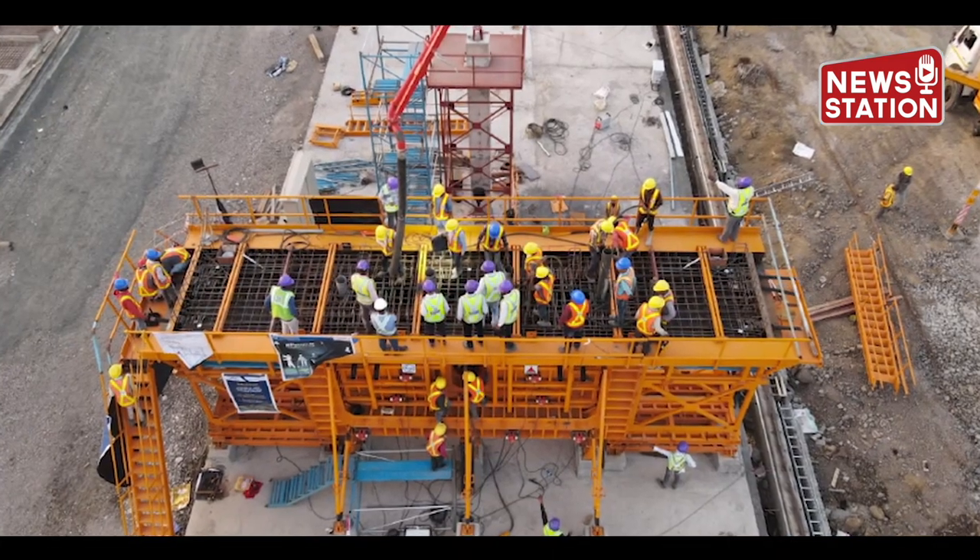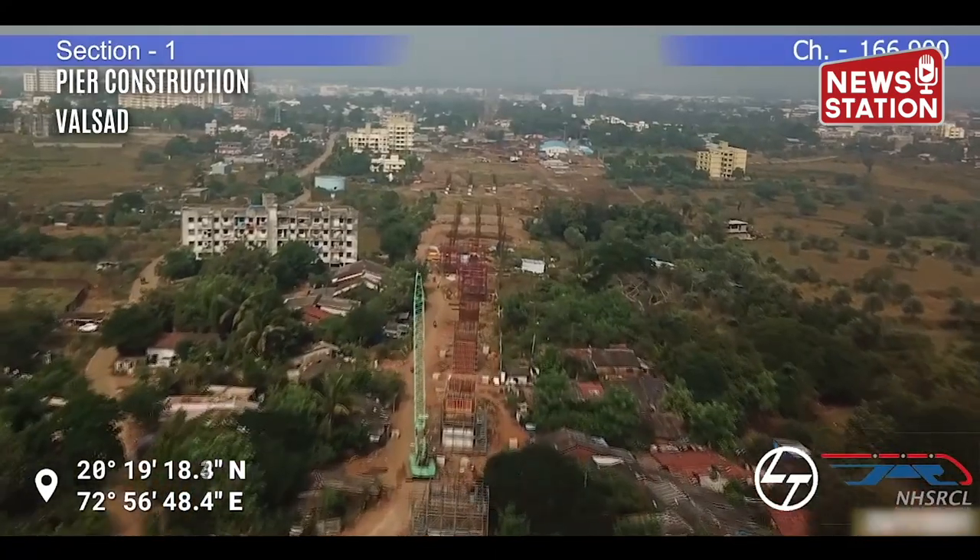In District Valsad, pier construction and Wapi station work is in progress at Chainage 167.